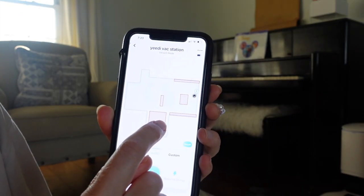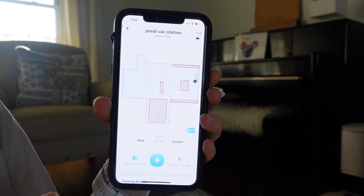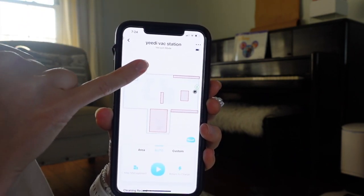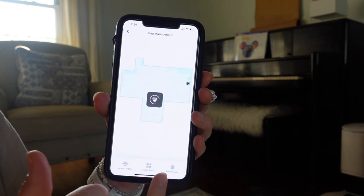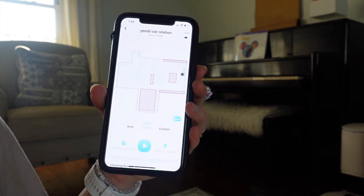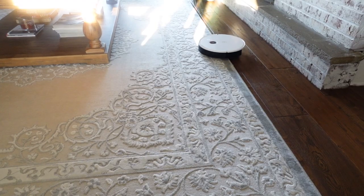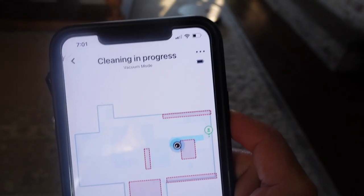My bedrooms aren't included in the map layout — I think that's because the vacuum needs about three runs to get a decent map of your home before you can manage the map. All three times I had our bedroom doors closed, so the vacuum never went past the hallway into the bedrooms. It only mapped out this area. You can delete this map and start fresh, but I just kept it. It's kind of neat that you can see the vacuum as it's going along — the blue trail shows where it has already cleaned.